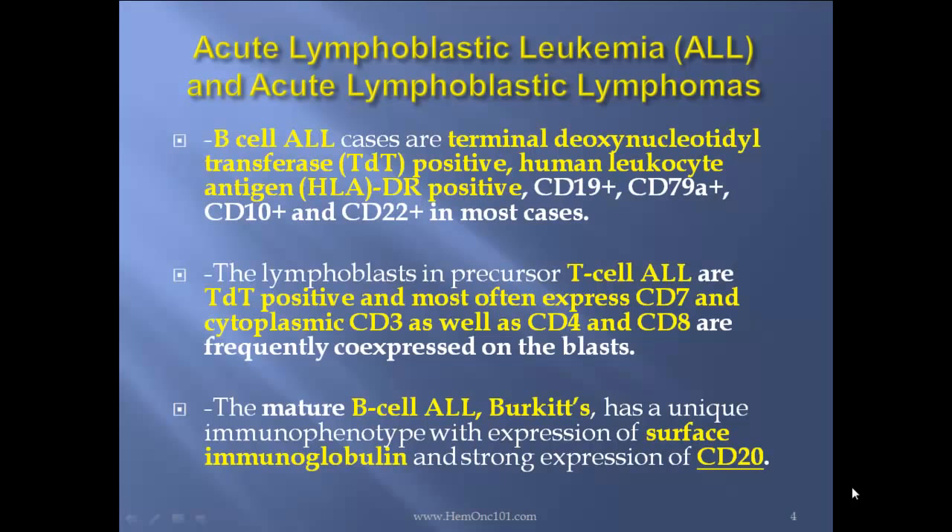Lymphoblasts and precursor T-cell ALL are TDT positive and often express CD7, cytoplasmic CD3, as well as CD4 and CD8. The mature B-cell ALL, Burkitt, has a unique immunophenotype with expression of surface immunoglobulin and strong expression of CD20.